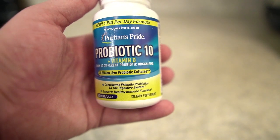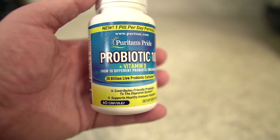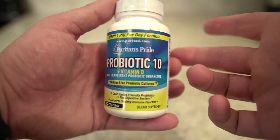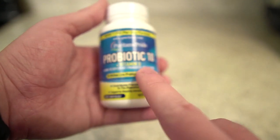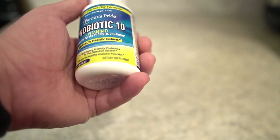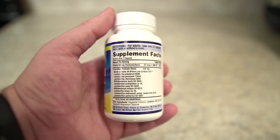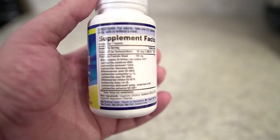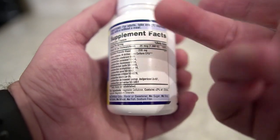I always like doing this with any type of supplement or tablet — just so you can see everything on the bottle. I'm not gonna read all of it but you're welcome to pause and take a look. This is a one pill per day formula, you can see it's got Vitamin D, and we've got 60 tablets. This is designed to be a dietary supplement. We've got the supplement facts here — again, you're welcome to pause and take a look.